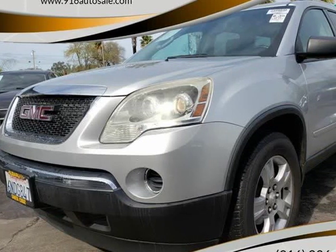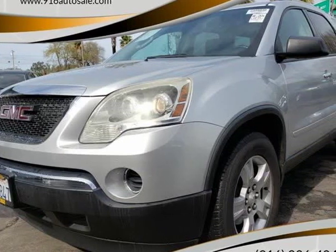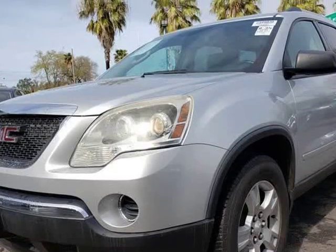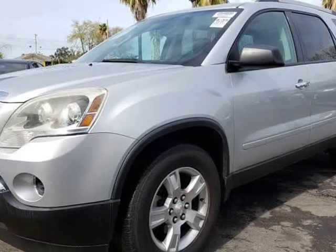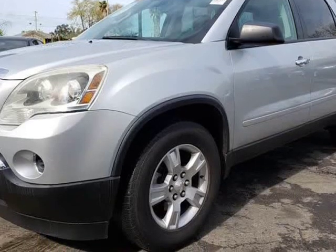This 2010 GMC Acadia is brought to you by 916 Auto Sales. Our 2010 GMC Acadia SL, shown in black, is a beautiful SUV that is sure to impress you after just one drive.